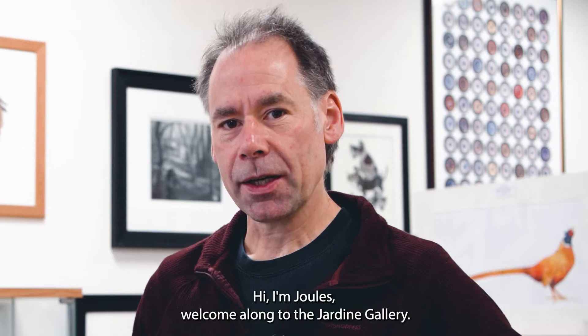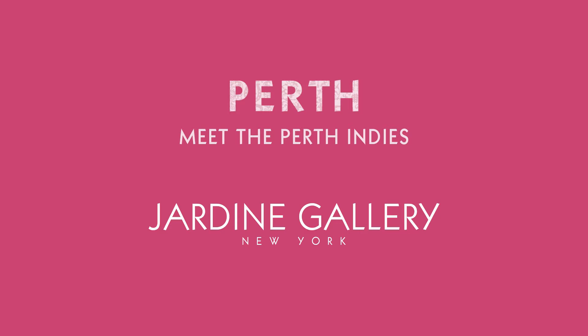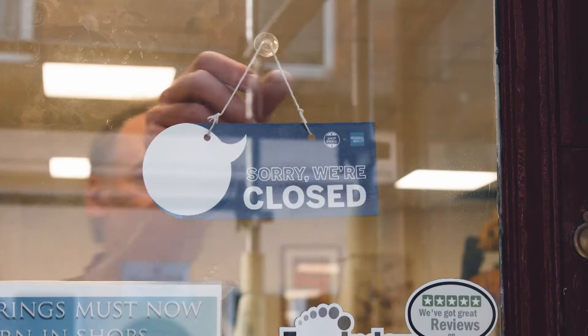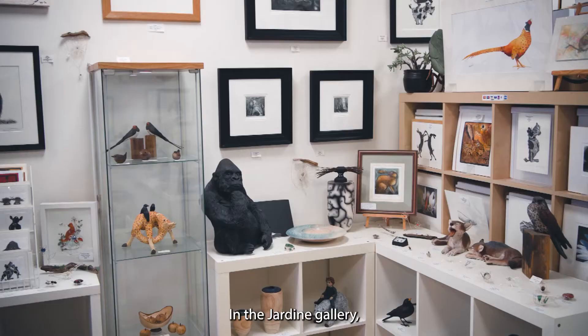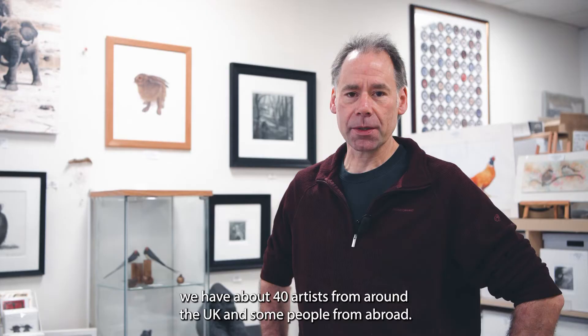Hi, I'm Jules. Welcome along to the Jardine Gallery. In the Jardine Gallery we have about 40 artists from around the UK and some people from abroad. We all specialise in wildlife art because I'm a wildlife sculptor myself.